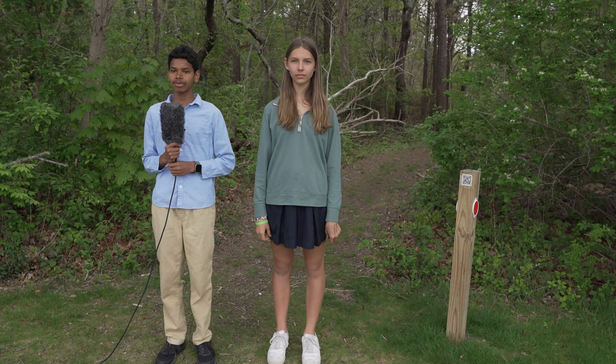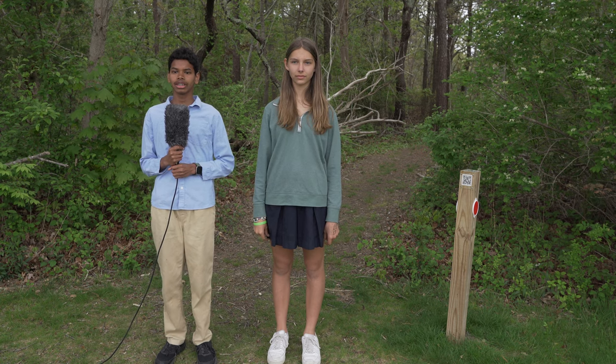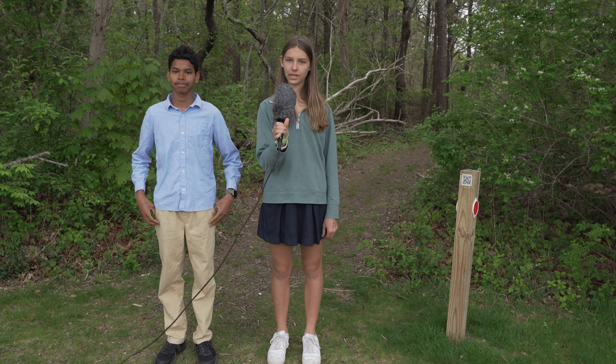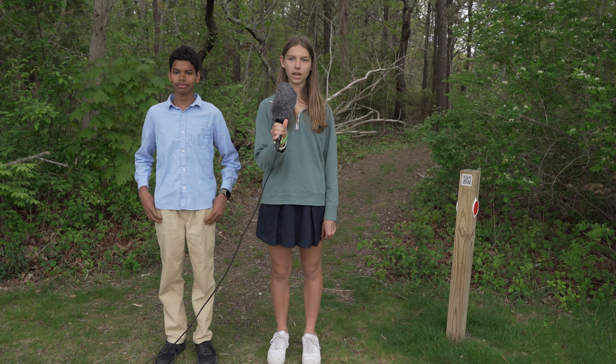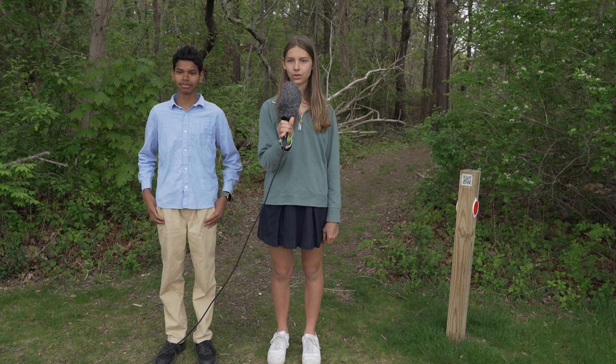Today we're going to take a walk from your school to Tietichet Park. The 11 acres that are now a beautiful park used to be a driving range. Golf balls can sometimes be seen along the trail. The Vieira family owned the property for 50 years. They wanted it to stay undeveloped and protected as open space, so they sold the land to the 300 committee.